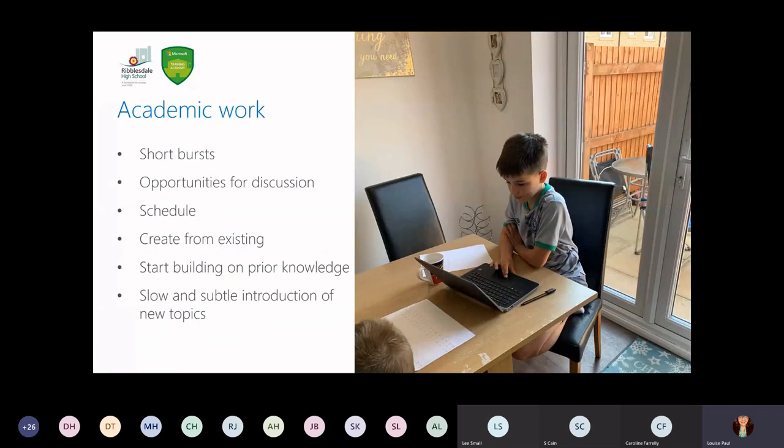In terms of the academic work we've been setting as a school, it's been really important that we've done it in short bursts and made it very engaging for pupils. We've done that through various platforms: Microsoft Stream, Microsoft Forms, and other interactive platforms, just to keep engagement there and keep pupils excited. We've still made opportunities for discussion, which is important from a teaching and learning perspective. You can use the question and answer feature in Teams live lessons — it has the hands-up feature, which is fantastic. You can also create from existing assignments to really help with teacher workload.